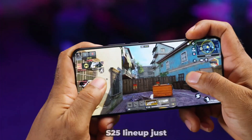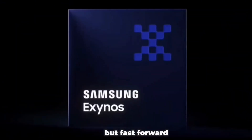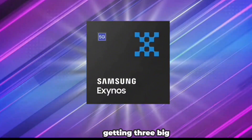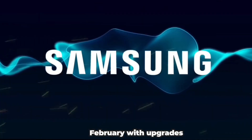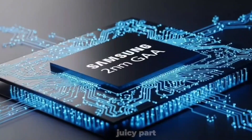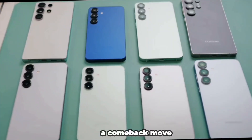The Galaxy S25 lineup just wrapped up and yeah they were solid, running all Snapdragon 8 Elite worldwide, no Exynos drama this time. But fast forward to early 2026 and Samsung's shaking things up again. Rumors say we're getting three big models: the Galaxy S26 Pro, the Galaxy S26 Edge, and of course the Galaxy S26 Ultra. Launch is expected in January or February, with upgrades to cameras, batteries, and that classic Samsung polish. But here's the juicy part — Samsung might bring back their homegrown Exynos chip for some models. After going all Snapdragon last year, this feels like a comeback move.